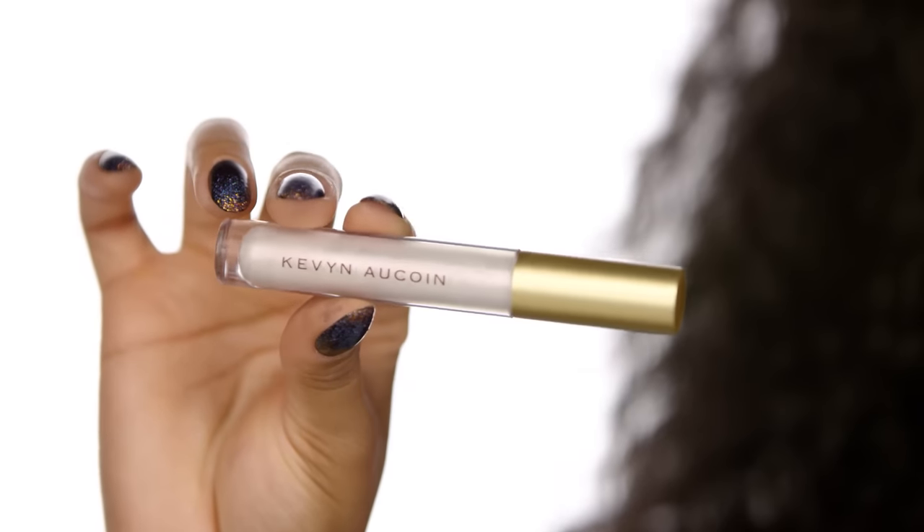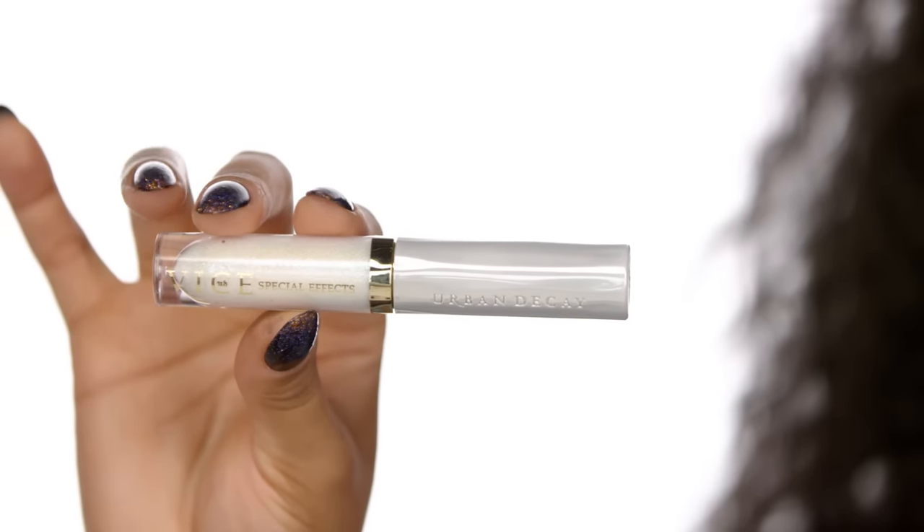Then I got a little crazy and experimented, which is the whole point of Lip Transformers. I added Urban Decay Vice Liquid Lipstick in Firebird just in the center of my lips for a little pop. Then I wanted to try something else, so I added the other Kevyn Aucoin shade, Cyber Opal — this pinky gold shade. I topped it off with Urban Decay Special Effects in White Line, and it gave this insane galaxy effect, taking the blue and making it more dimensional and prettier. I would really suggest playing with these and layering them.